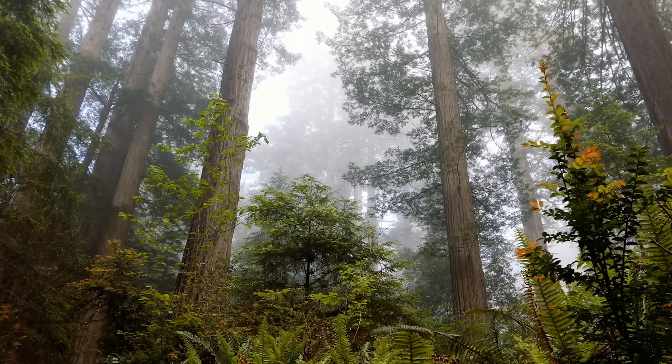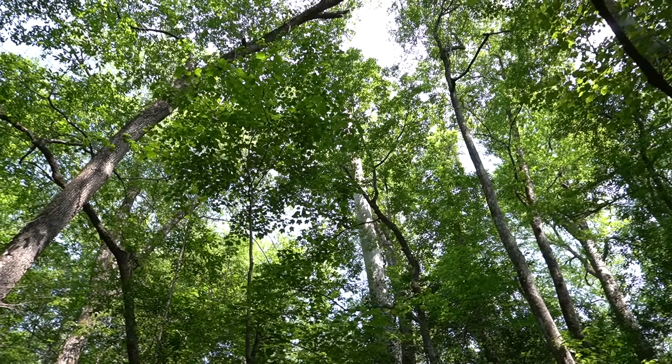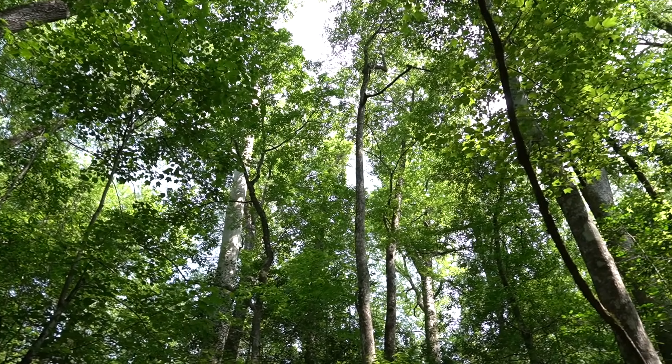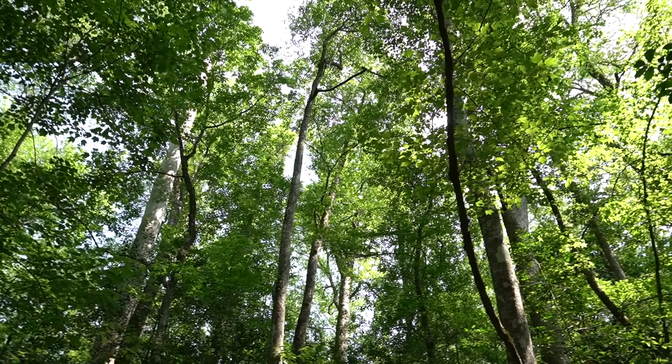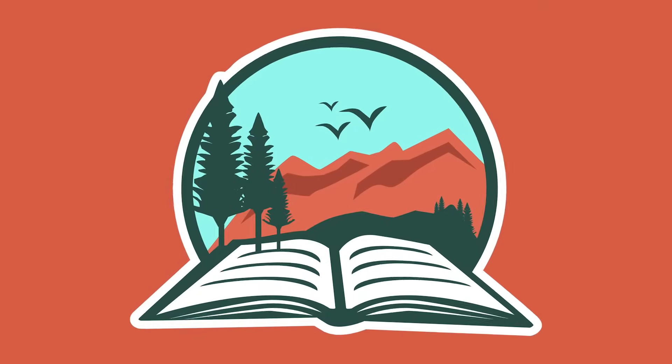One of the tallest forests in the world can be found in Congaree National Park. Unlike the towering Redwoods of California, Congaree's canopy isn't occupied by a single species, but rather a massive assemblage of giants that all benefit from Congaree's unique ecosystem.